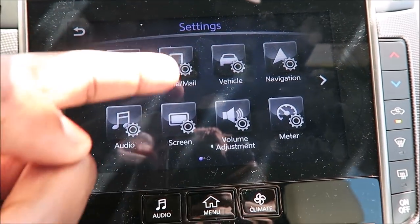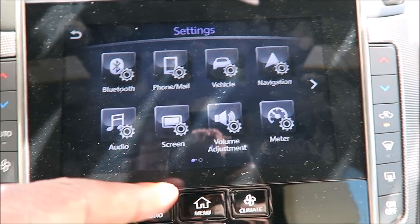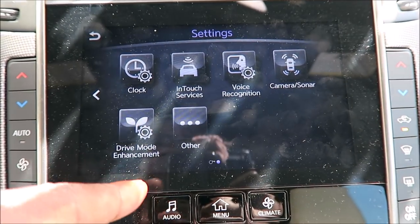In your settings: Bluetooth, phone, mail, vehicle, navigation, meter, adjust volume, your screen, audio, and there's another page with clock, InTouch services, voice recognition, camera sonar, drive mode, and other.